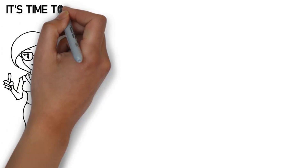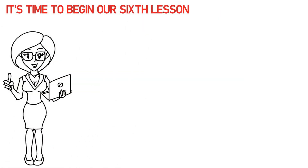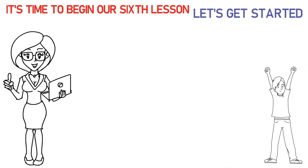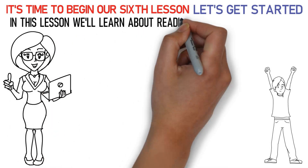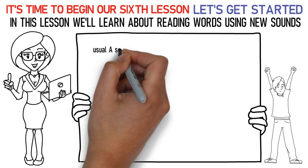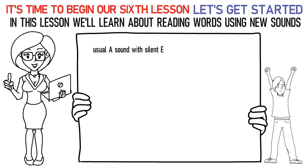Hello, kids! It's time to begin our sixth lesson. So, are you excited? Let's get started. In this lesson, we'll learn about reading words using new sounds. The first sound is the usual A sound with silent E at the end of the word. Say it like this: La, E, Ka, uh is lake. Ka, E, Ka, uh is cake.